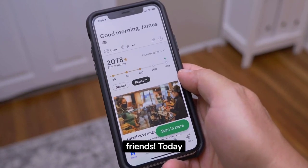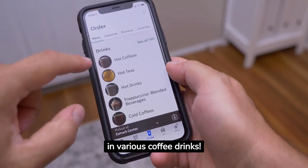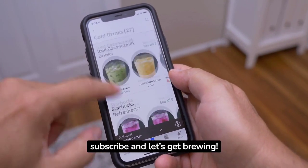Welcome back, friends. Today we're embarking on a flavorful journey exploring the calories in various coffee drinks. Hit subscribe and let's get brewing.